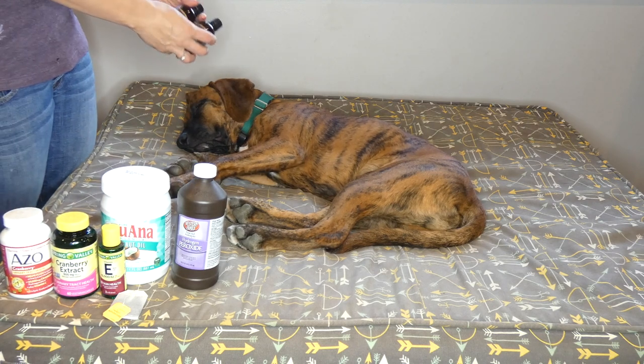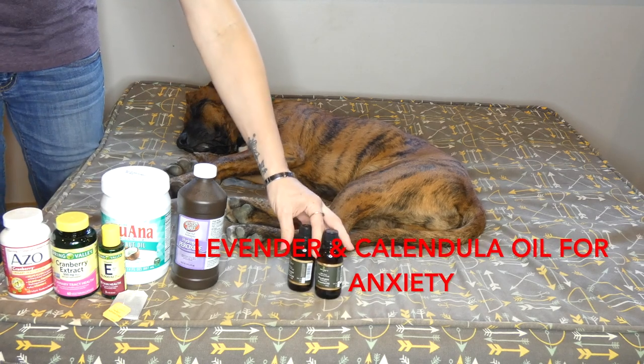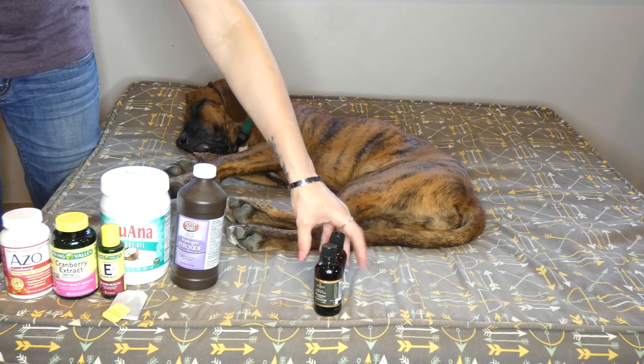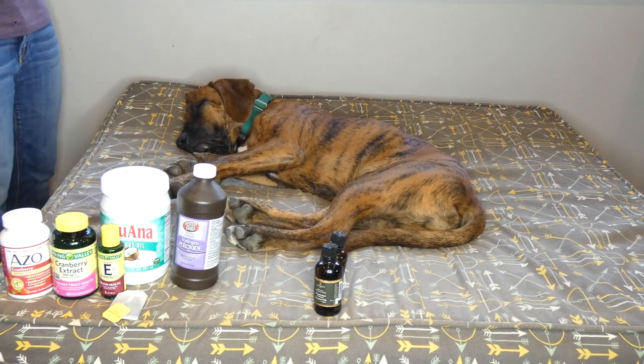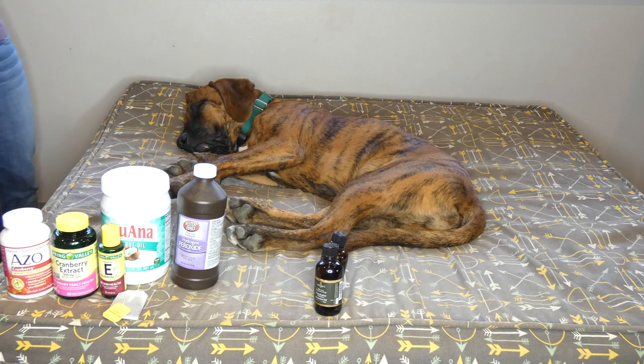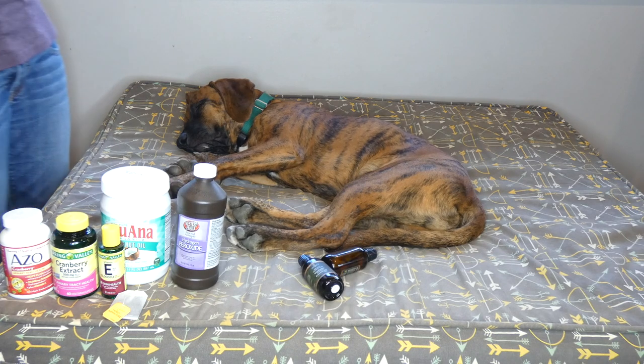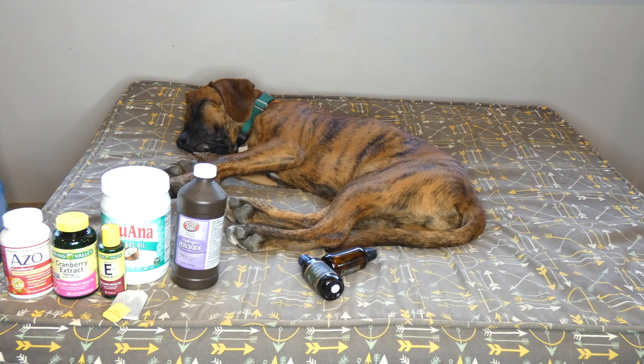Lavender and Calendula oil can also help with anxiety. You could put a couple of dots on your dog, but the best thing to do is use a diffuser in the room where your dog rests most of the time. Those can help reduce anxiety naturally — if your dog has separation anxiety or noise aversion, like on a day with thunderstorms, diffuse those in the afternoon to help your pet deal with that.